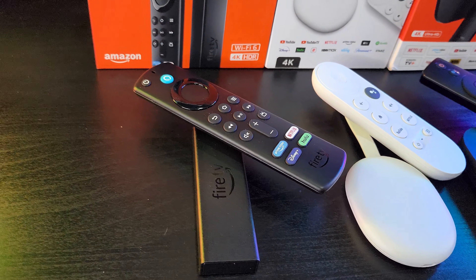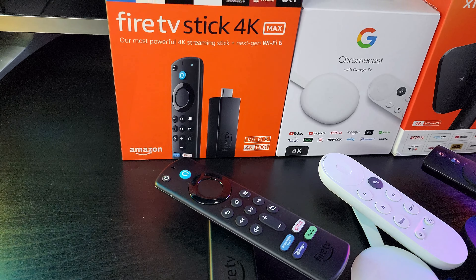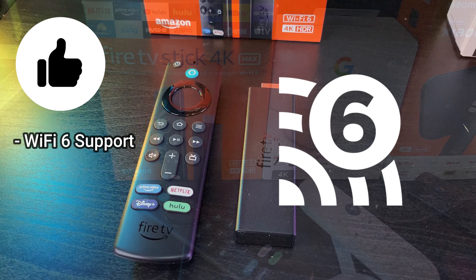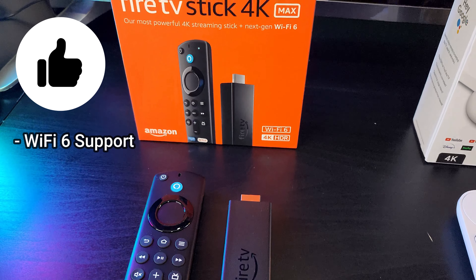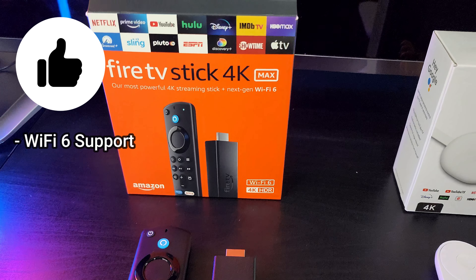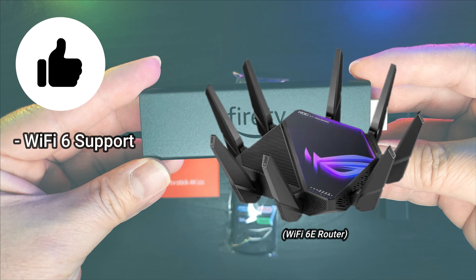Let's start with the Amazon Fire TV Stick 4K Max. The most notable feature about this device is its Wi-Fi 6 support. Among the three devices, this is the only device that supports the newer generation Wi-Fi standard. This means this device is more future-proofed in terms of connectivity, but of course, you'll also need a Wi-Fi 6 router to gain the benefits of a better and more reliable connection.